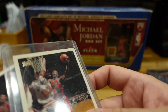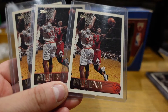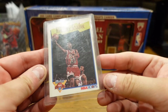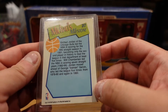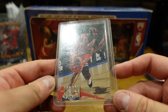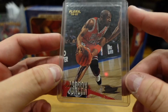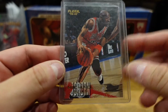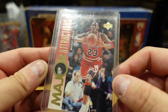Here we go — more Jordan. Seven, eight, nine — so nine of those. This card has a special place in my heart because that's my first ever Michael Jordan card I got in a pack as a kid — Michael Jordan Fleer 96-97. We actually just picked up a box of this, so we're gonna be ripping a box of this Fleer 96-97. We're looking for obviously Michael Jordan and Kobe.